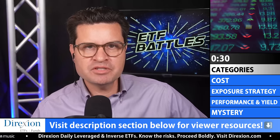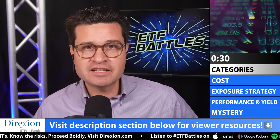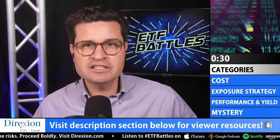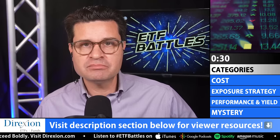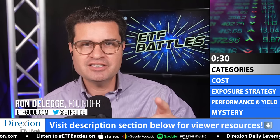Be sure to visit the description section below — we've got links to our program judges. And while you're there, check out the link to our program sponsor, Direction. Which ETF battle would you like to see in the next show? Send me your ETF ticker symbols in the comments section below or on our Twitter feed at ETFguide. I'm Ron DeLegge. Thanks for watching ETF Battles. We'll see you next time.